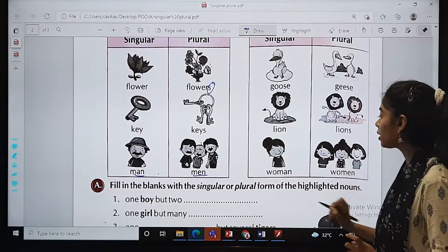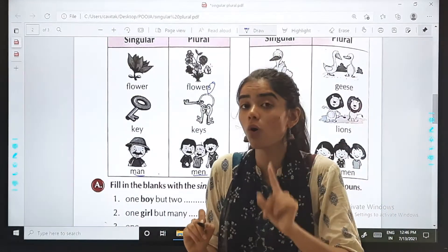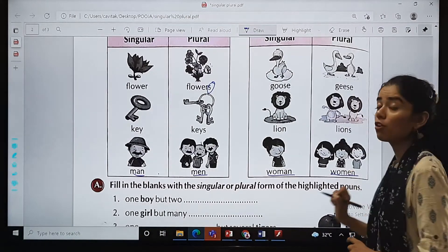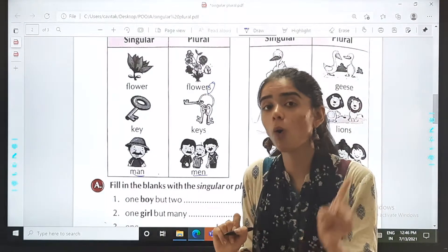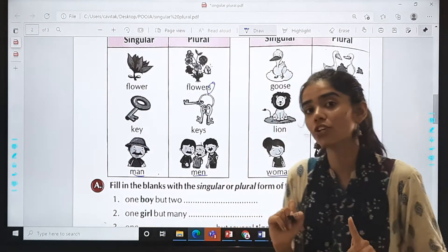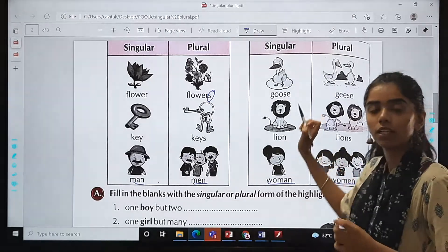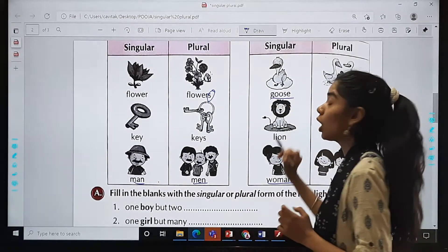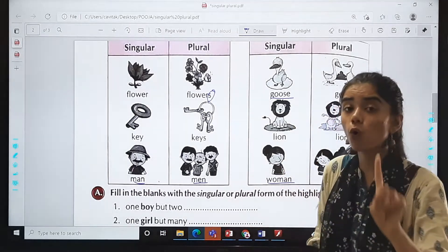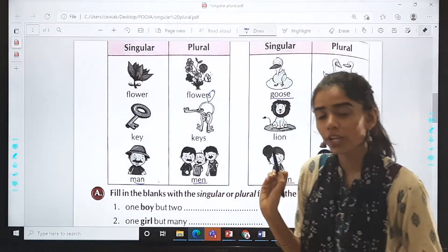In the same way for woman: if there is only one, then woman, W-O-M-A-N; and if there is more than one, women, W-O-M-E-N. Please make sure to remember this. Now goose: if there is only one we say goose; if more than one we say geese.